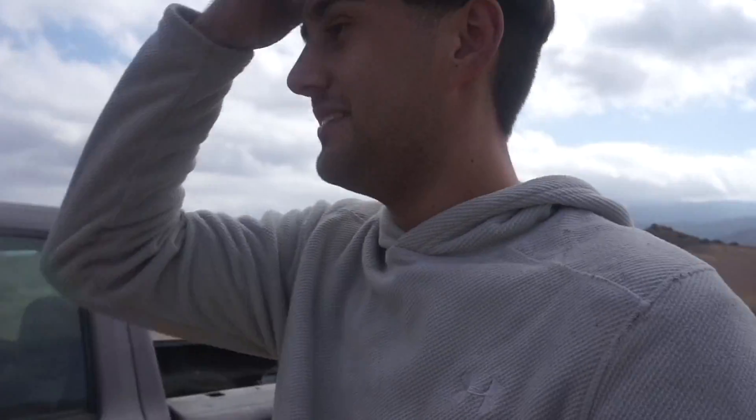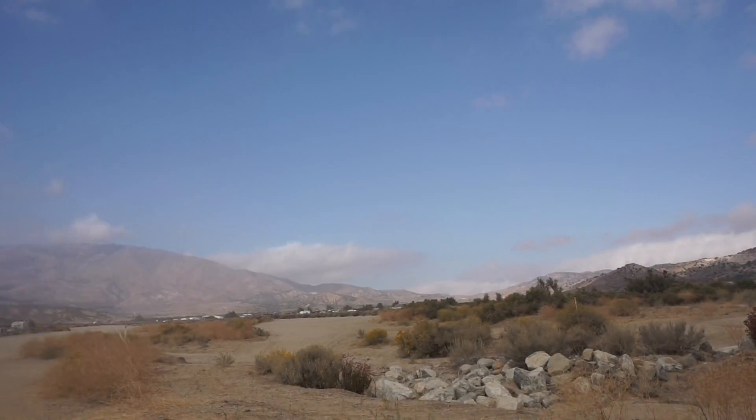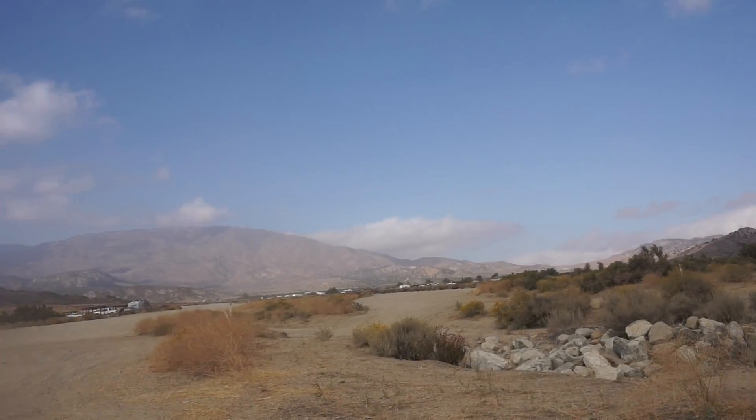Was that cool? Yeah, that was cool. Alright, let's go do some more stuff. Let's go inside. Let's go hit that jump right there — that metal jump. Okay, I'm gonna give you that.